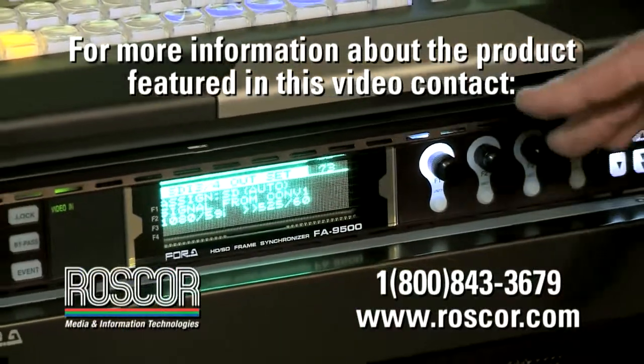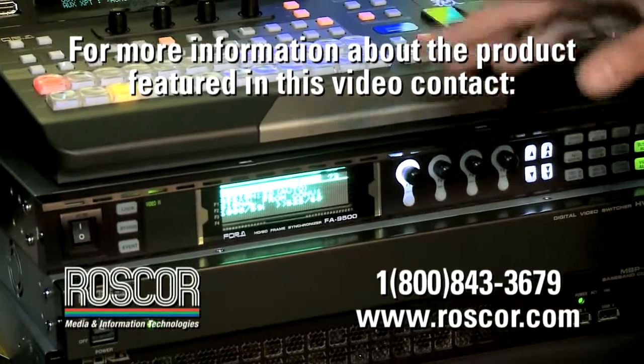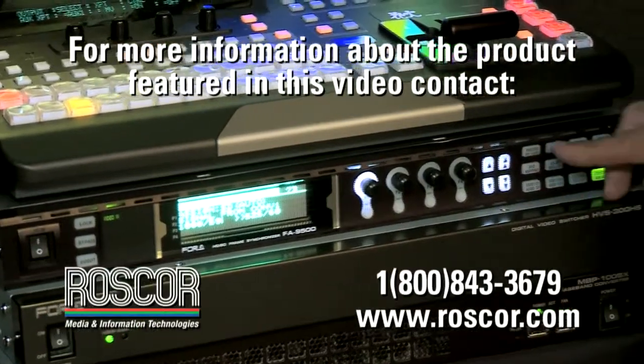We're also showcasing a couple of new products, which is our star processor the FA9500, which does all kinds of conversions from HD to SD. It also has top-of-the-line color correction to adjust cameras.